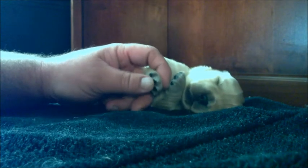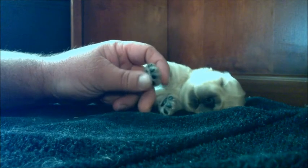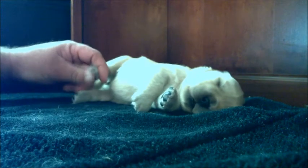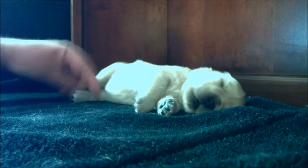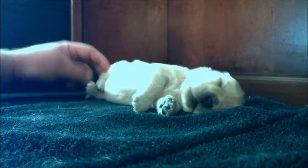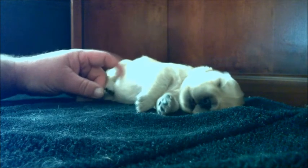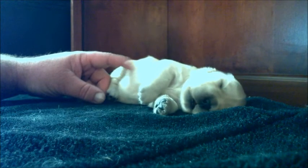A lot of times you'll have a dog that's afraid to get its nails trimmed, but by the time they leave here, they are used to getting manhandled in just about every way possible. We go through a routine of making sure we rub their paws, flip them on their backs, flip them on their sides, and just get them used to everything.